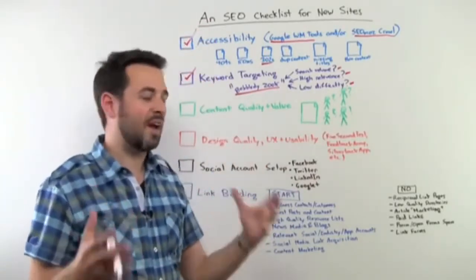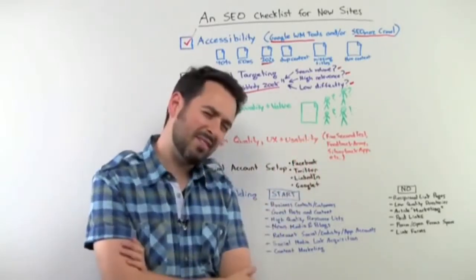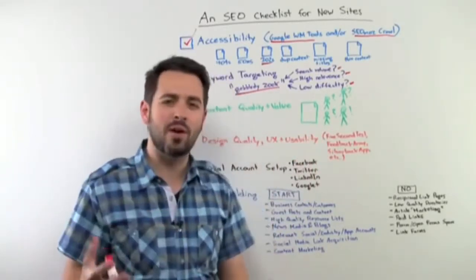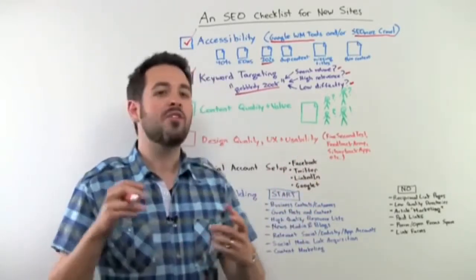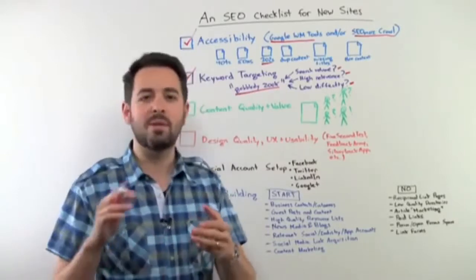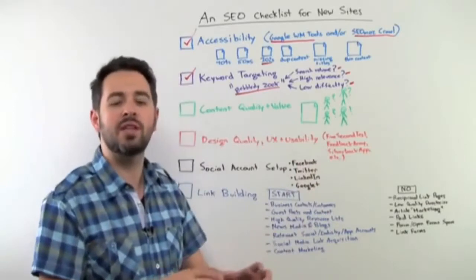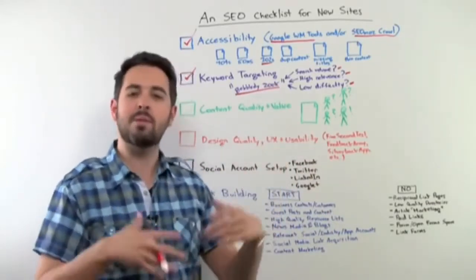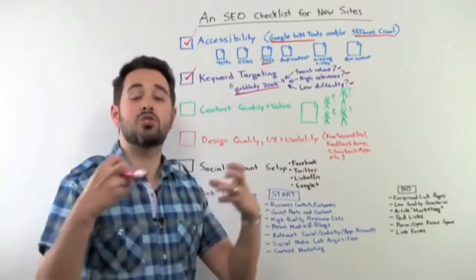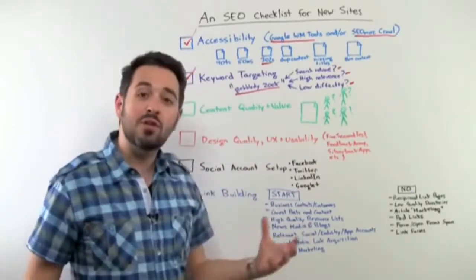Content quality and value. If you have a bunch of users coming to a page and they think, 'this doesn't really answer my query,' or 'maybe this answers one portion of it but I wish there was more detail, more video, more images, maybe a nice graphic that explains some things, a data set, some references to where they got this information' — not just a bunch of blocks of text. Maybe they're looking for something that describes a process and explains it fully.